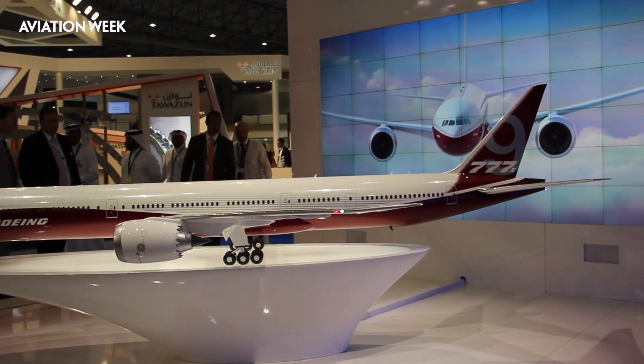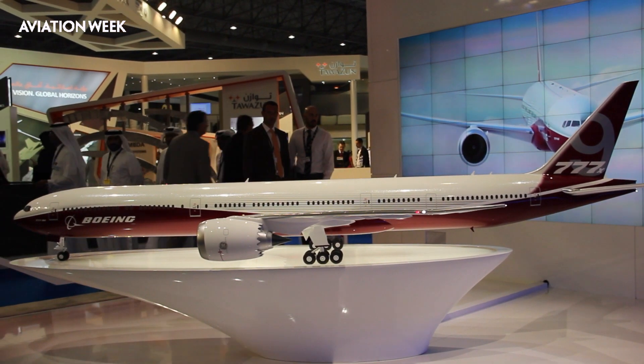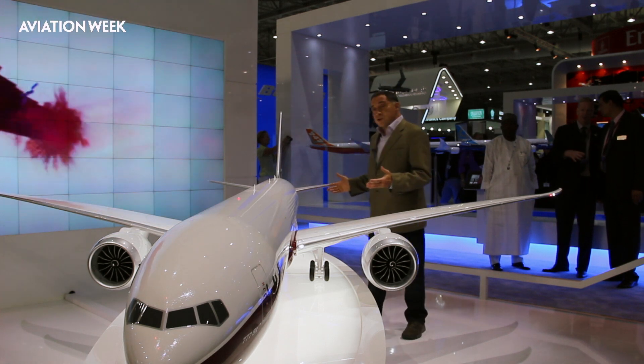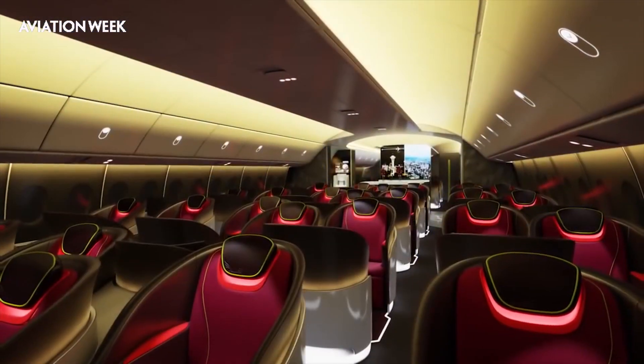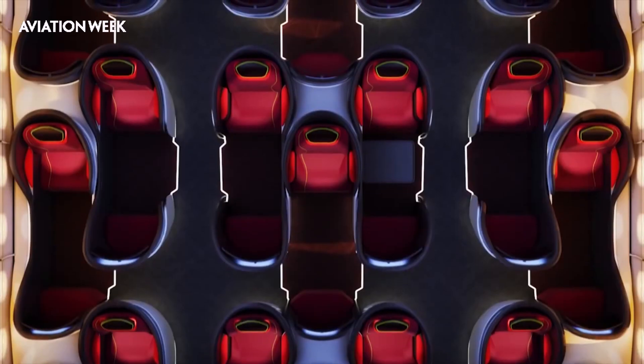The aircraft itself, as you can see, is a stretched model of the 300ER. In this case, the 9X, which is the largest of the two members of the family, is the same length as the 747-8, at about 250 feet. Seating over 400 passengers, this aircraft will be able to fly in excess of 8,400 miles.